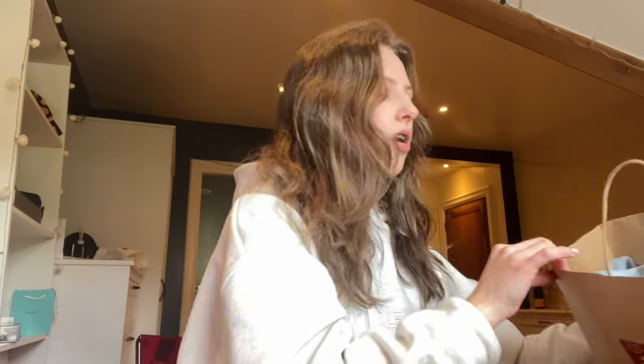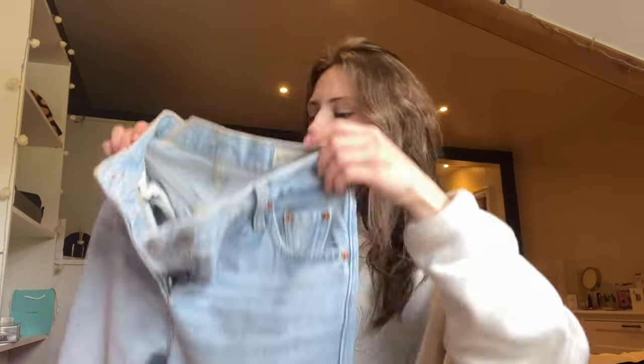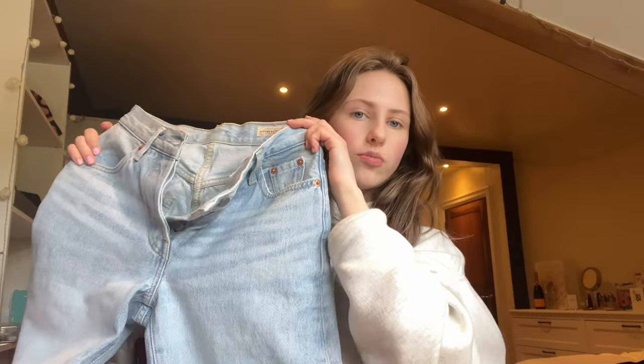Then I went to Levi's. I wear their jeans like every day — I've got the Levi's 501 90s — and I saw online that they came out with a lightweight version, I think they're called the Lightweight 501 90s, so I guess like a spring and summer version. They fit the exact same. I went a size lower because the lady in the store said they stretch after a while.